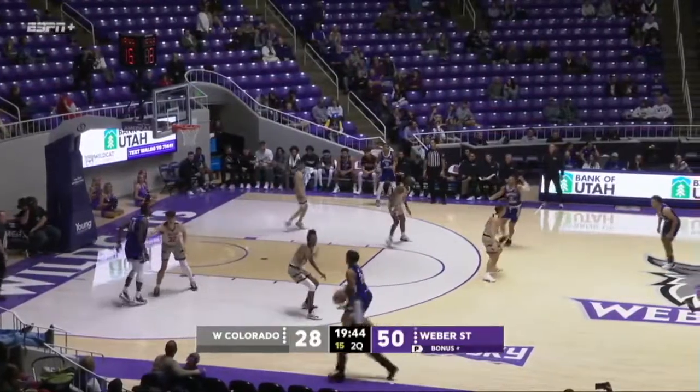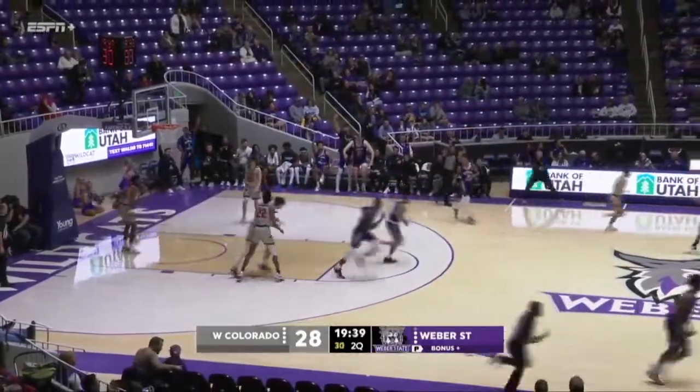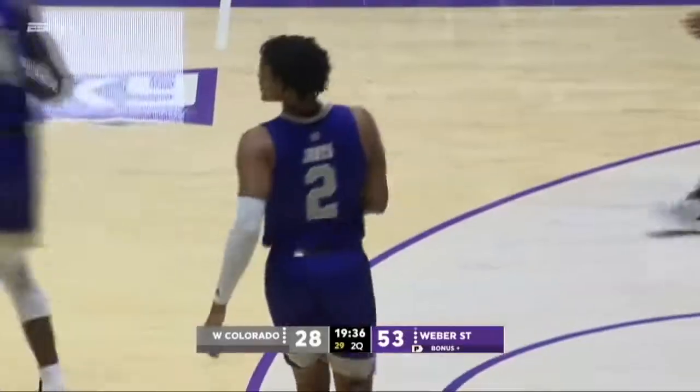They have a real, real high ceiling, and they've got that guy right there. Dylan Jones picking up where he left off. He has 17 points.